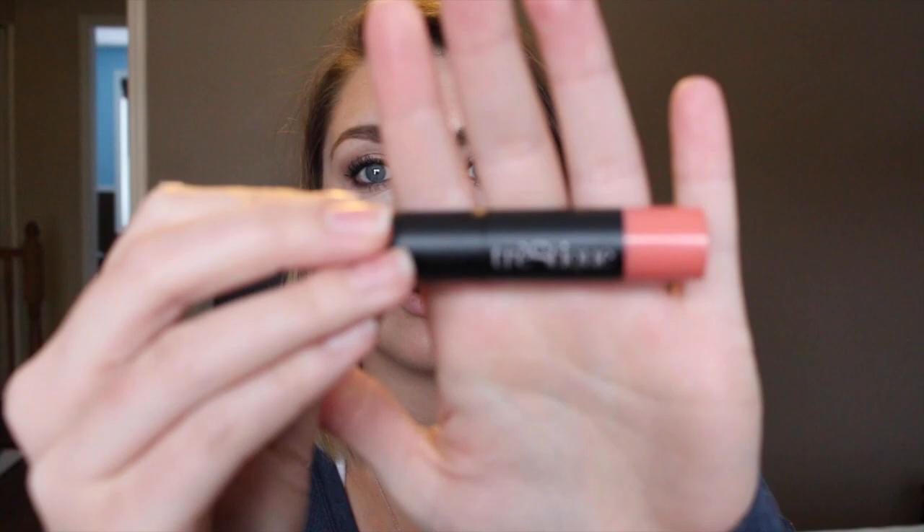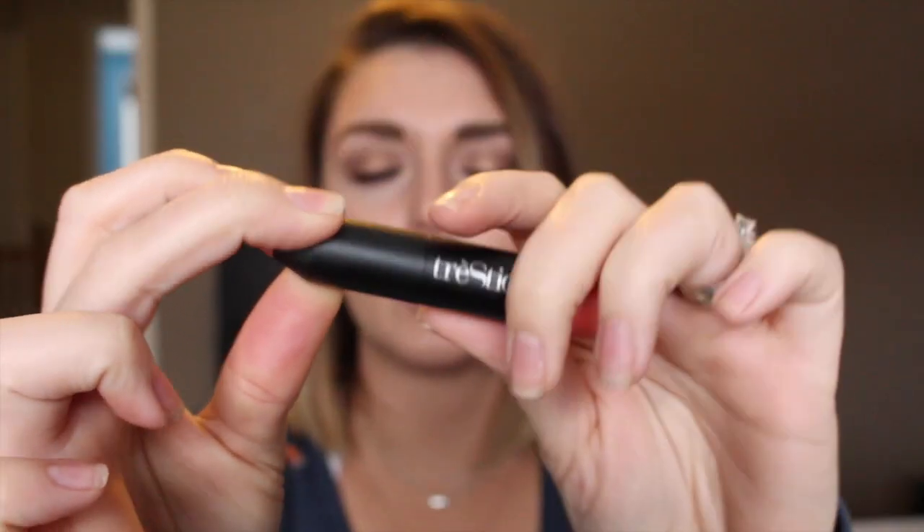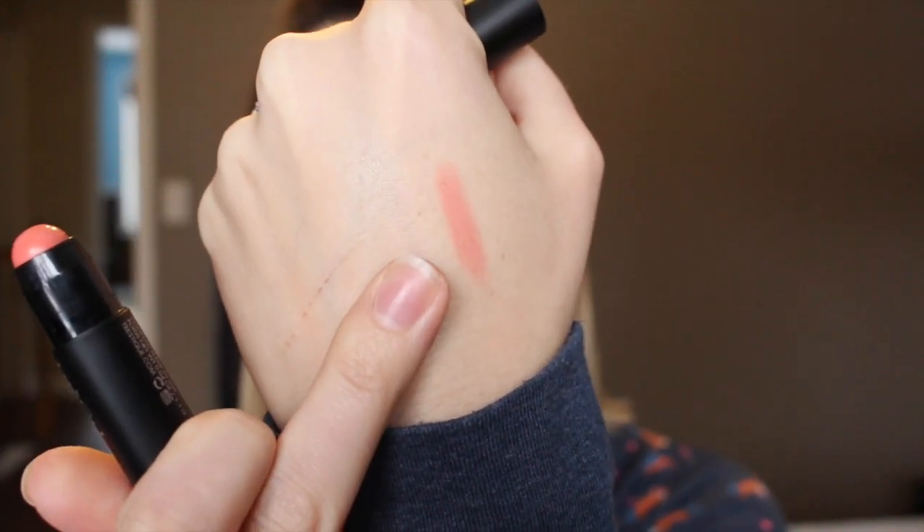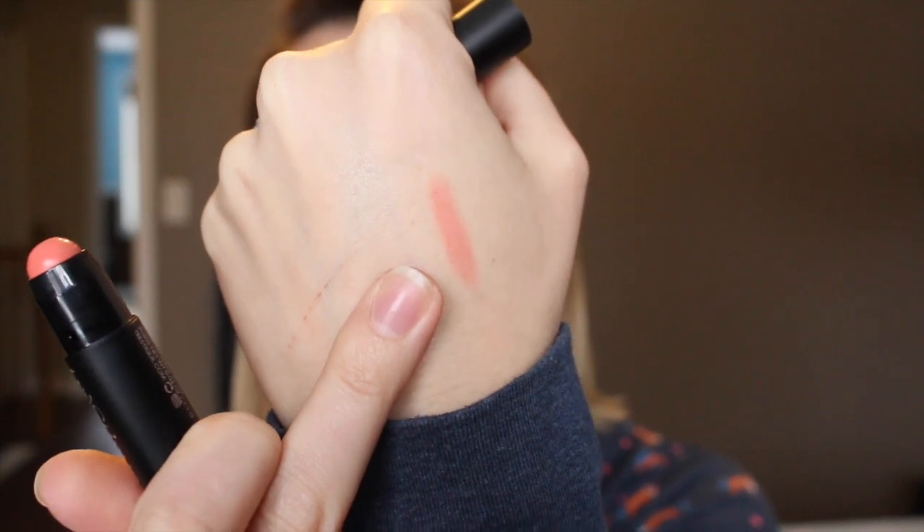The first thing I'm pulling out is by Tristique and this is the baby blush stick in Bora Bora Coral. I've used Tristique products before and I do really like them. That's a beautiful color — I'm definitely gonna get a lot of use out of this.